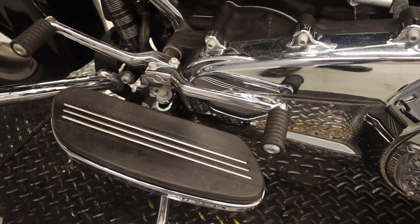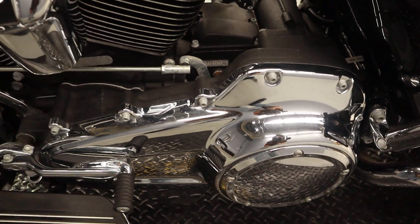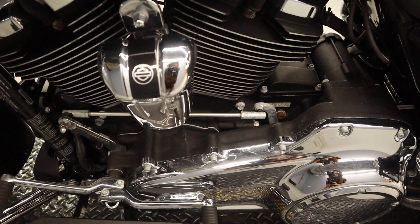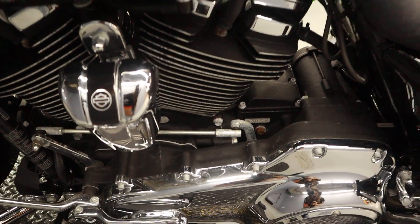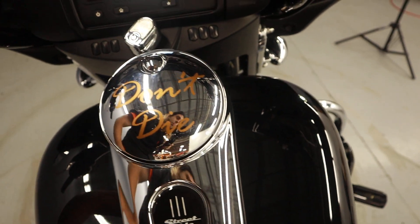Toe and heel shifter, 6-speed transmission — just a little bit of wear and tear that you'd expect from 10,000 miles. Going to buff all the scratches out of here and get it back to that base black.